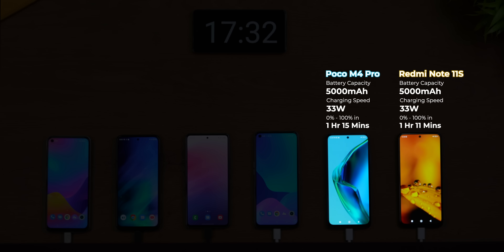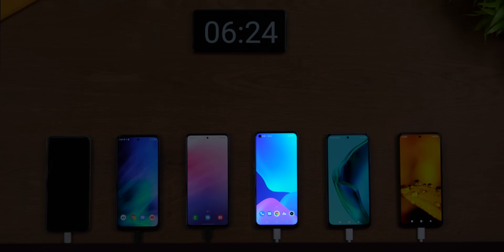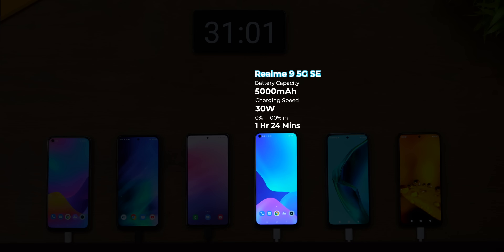The Redmi Note 11S and the Poco M4 Pro charged from 0 to 100 in 1 hour 11 minutes and 1 hour 15 minutes respectively. And the 30-watt charging technology managed to charge the Realme 9 5G Speed Edition from 0 to 100 in 1 hour and 24 minutes.